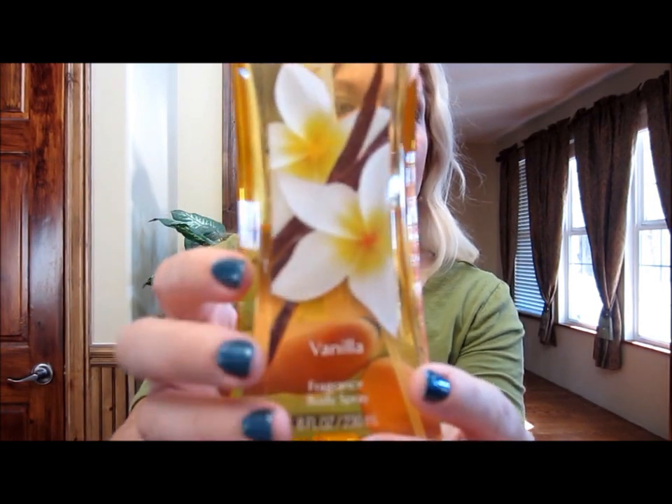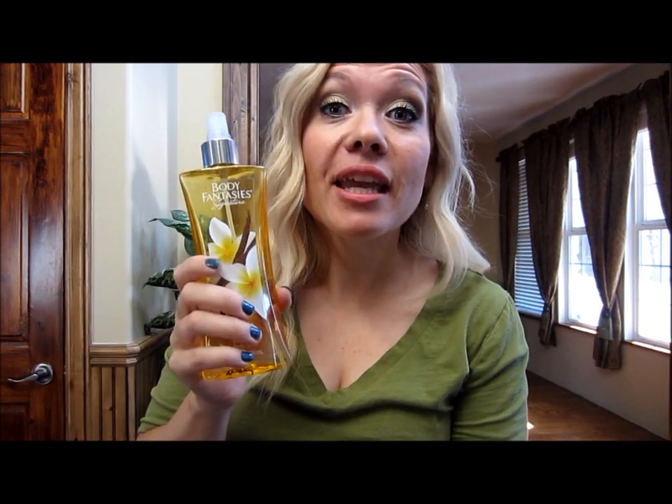Along the lines of perfume, I got this at Walgreens — it's Body Fantasies Vanilla Fragrance Body Spray. It smells so yummy. I loved it so much I got some for me and for my three daughters. We all love it and it smells fantastic, especially if you love vanilla.